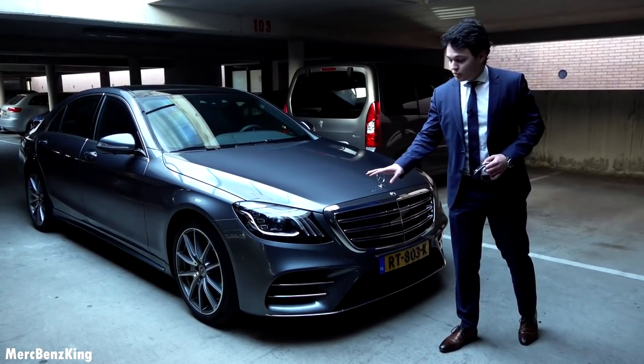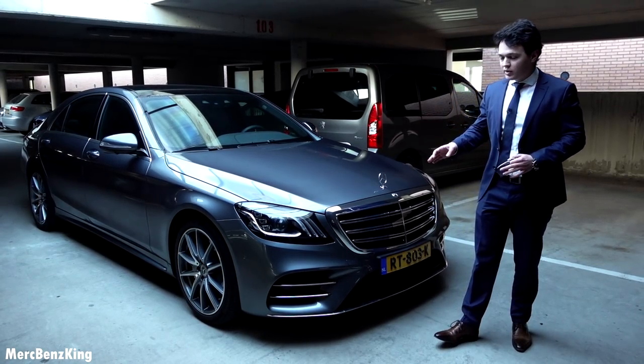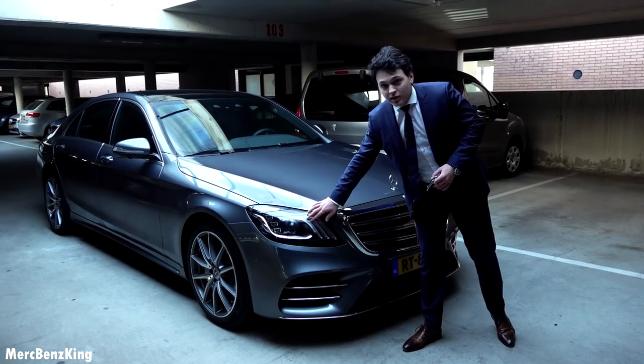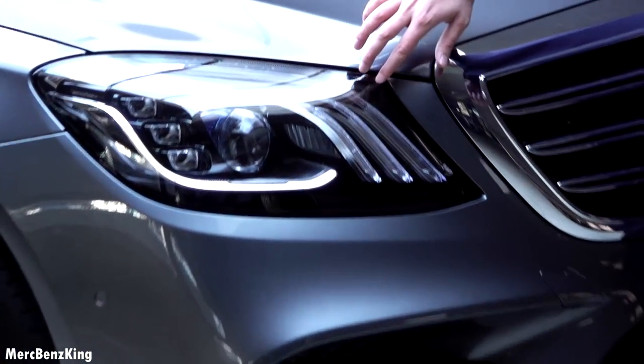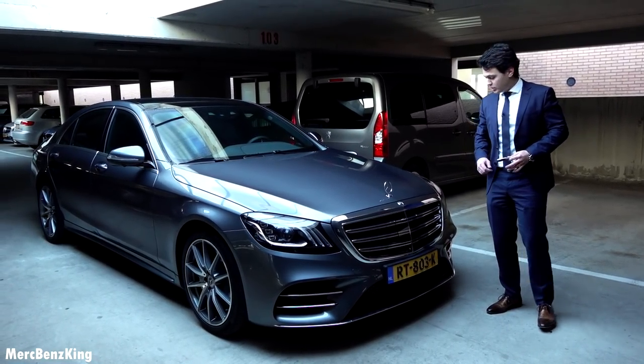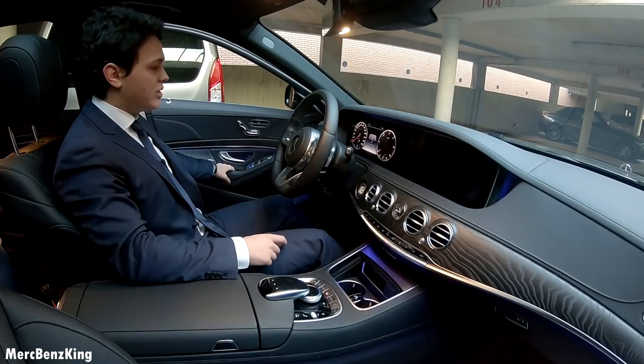It has the new design of Mercedes Benz, and they made the distinction between this model and the C-Class and E-Class. Now it has three stripes at the headlamps and the new AMG design — this one has the AMG package. So guys, let's go for a drive with the new Mercedes Benz S-Class.